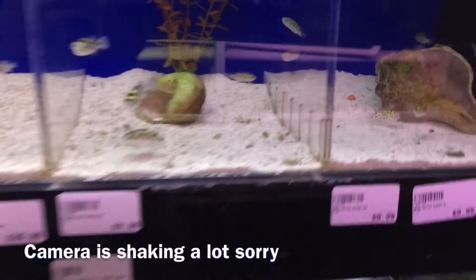We are going to a fish store. So here's the fish store. I know the camera is shaking around a lot, but this is just a neat experience. This was my first fish store. It was epic, and there was just so much to look at.